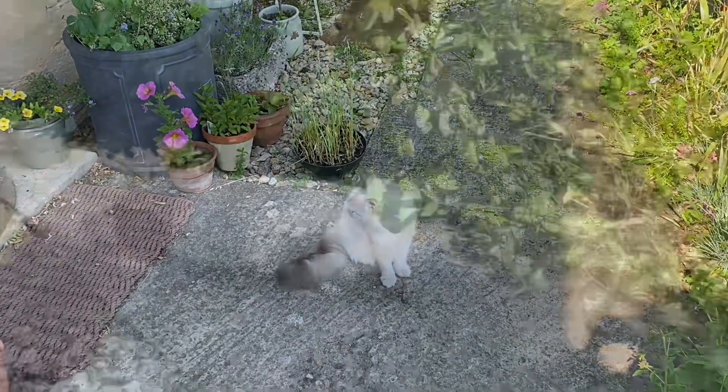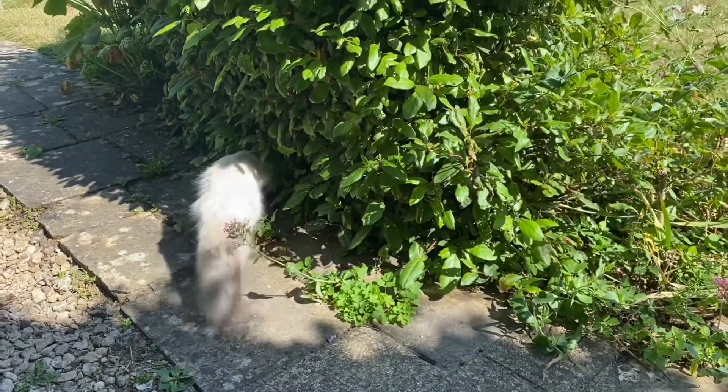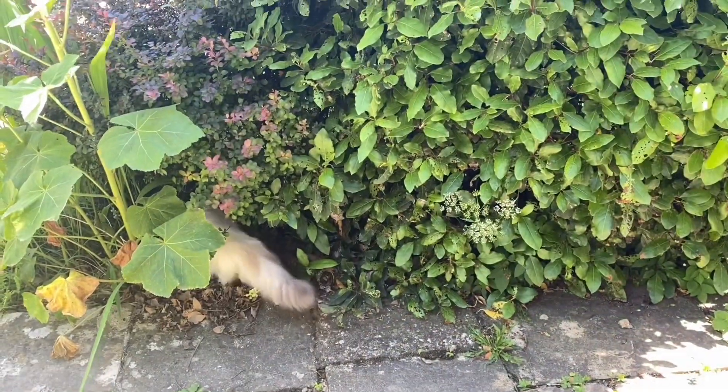So this is my kitten, Peppa. She loves to come outside with me and explore and has found a little hideaway under a bush.